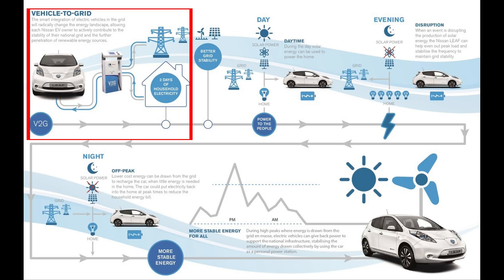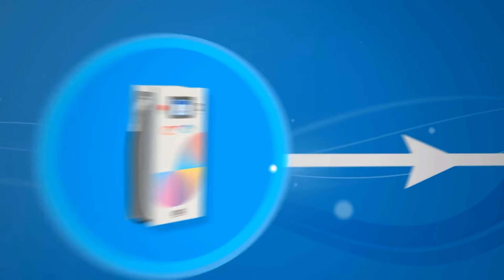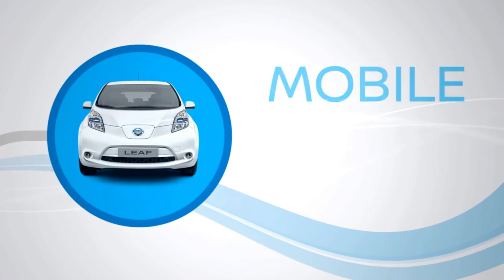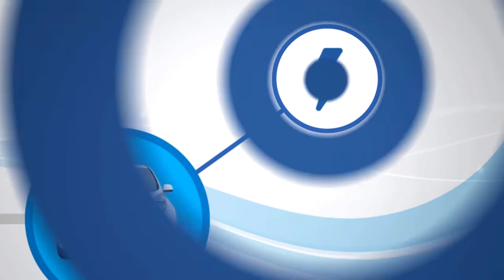Or, if you don't have solar, you could charge the car at night during off-peak rates and use that to power the house during peak rates during the day. And for those who are looking for emergency power backup, you could use your car instead of a generator. It's always frustrated me that we don't have vehicle-to-grid technology widely available.